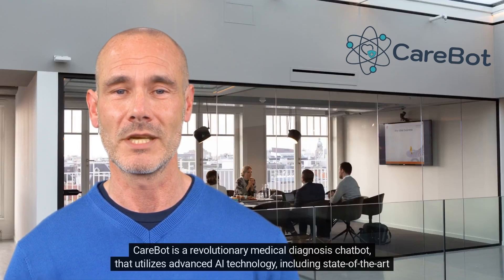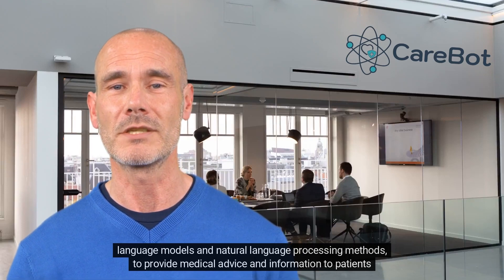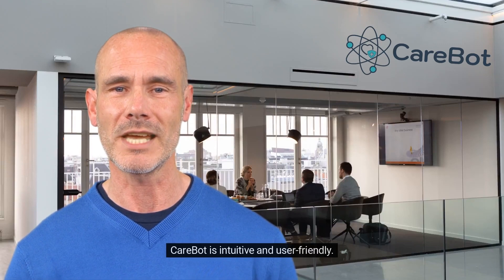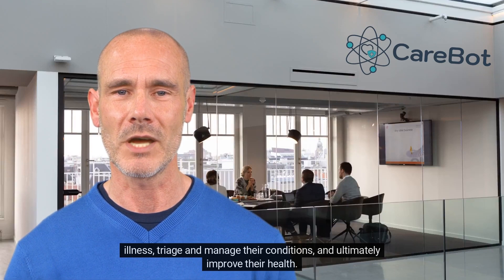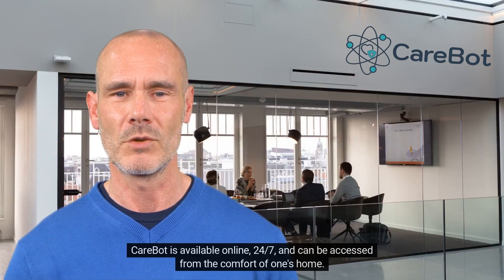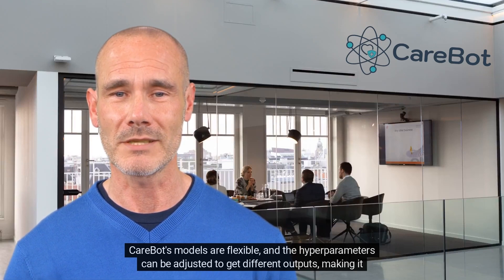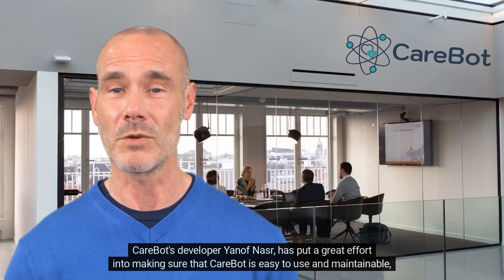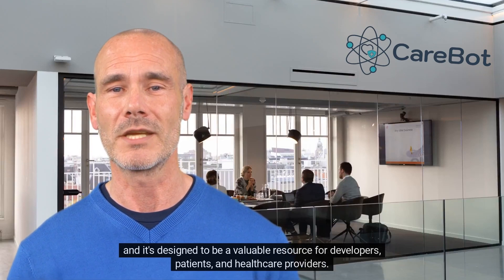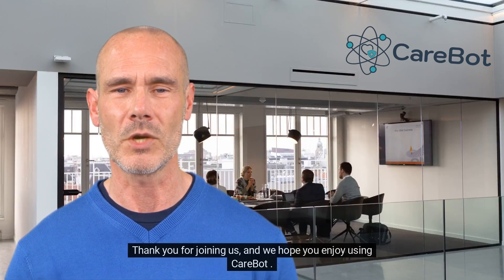Great job, Adam. To conclude, CareBot is a revolutionary medical diagnosis chatbot that utilizes advanced AI technology, including state-of-the-art language models and natural language processing methods, to provide medical advice and information to patients properly and efficiently. CareBot is intuitive and user-friendly — it gives instant feedback to help patients get an overview of their symptoms, become aware of their illness, triage, and manage their conditions, and ultimately improve their health. CareBot is available online 24/7 and can be accessed from the comfort of one's home. CareBot's models are flexible and the hyperparameters can be adjusted to get different outputs, making it an excellent tool for developers to help patients and healthcare providers. CareBot's developer, Yanov Nasser, has put great effort into making sure that CareBot is easy to use and maintainable, designed to be a valuable resource for developers, patients, and healthcare providers, while not replacing healthcare providers. Thank you for joining us and we hope you enjoy using CareBot.